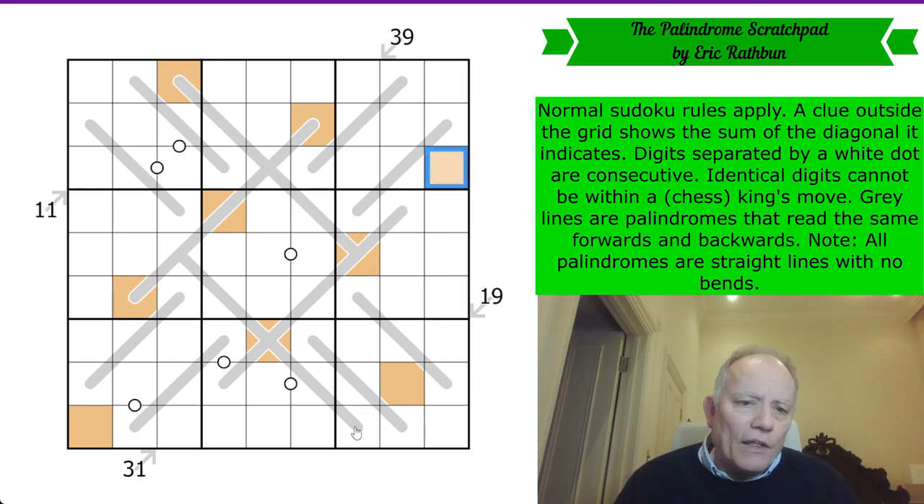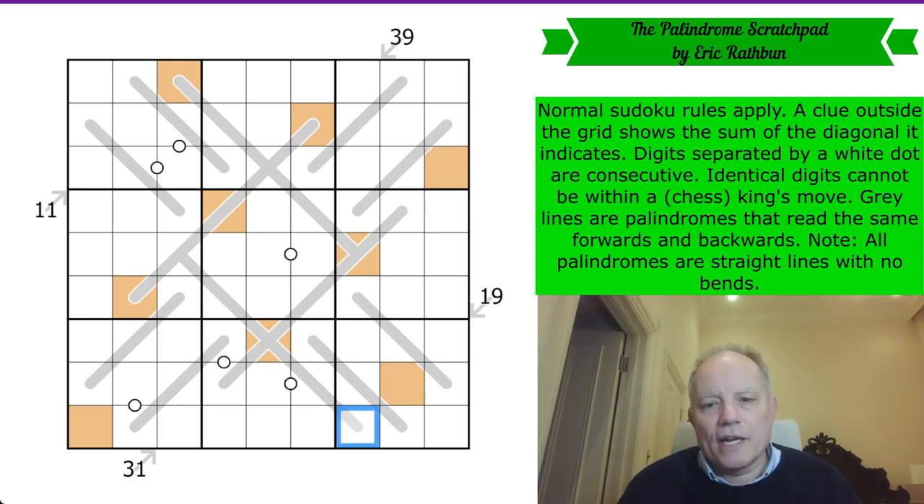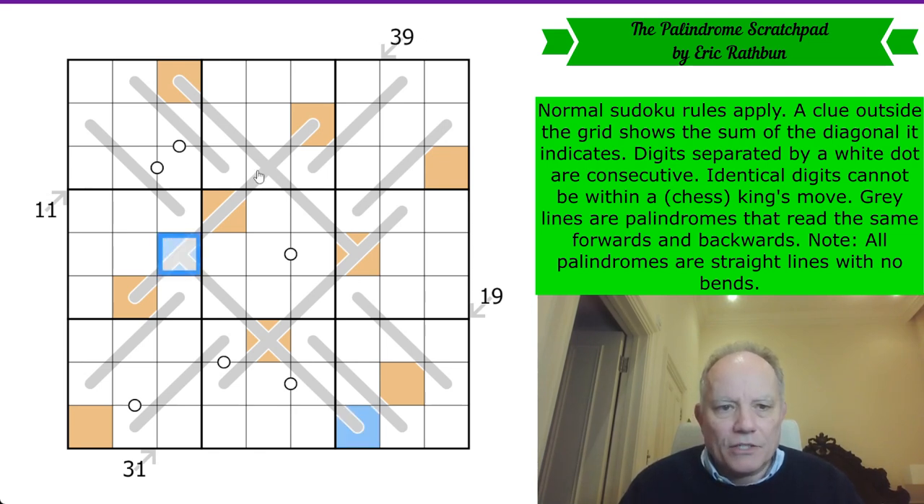I think the symmetry is going to drive blue around the grid in much the same way — we've only used the palindrome lines and the King's Move constraint for this. Again, all of these are ruled out in the central box. Blue is clearly not the same as orange, so we have that added bonus. It's in one of those two.